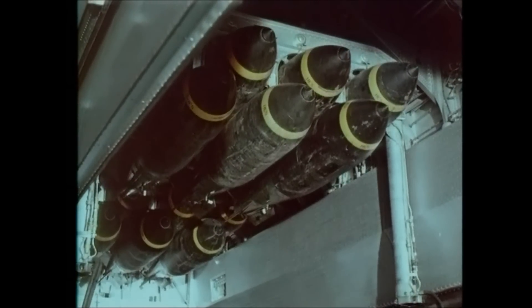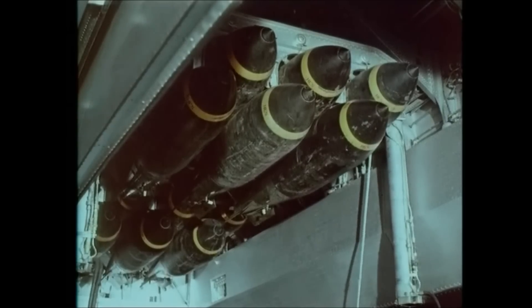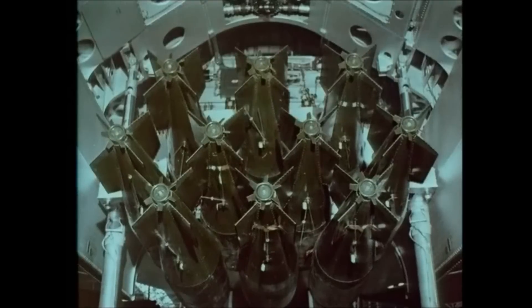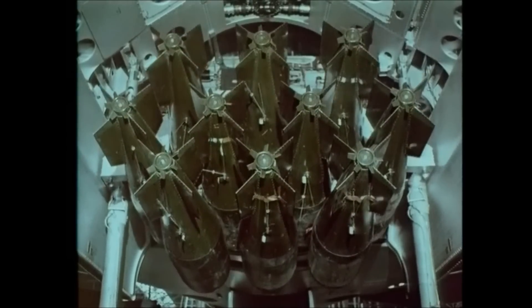As soon as the carrier is locked in position, the jacks are removed. As many as ten bombs can be loaded into the Vulcan on a single carrier — this is another notable Avro achievement: the first carrier able to hold more than two rows of bombs.